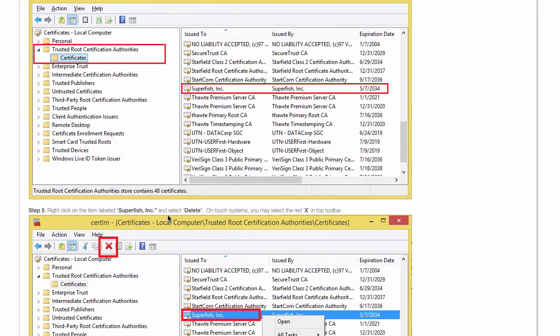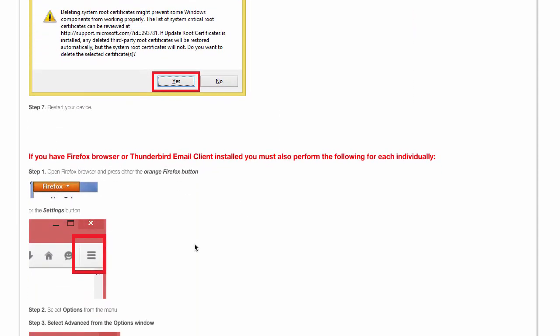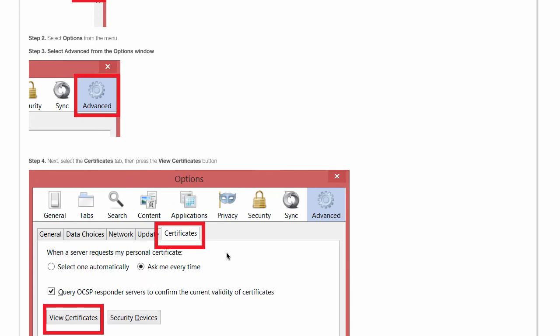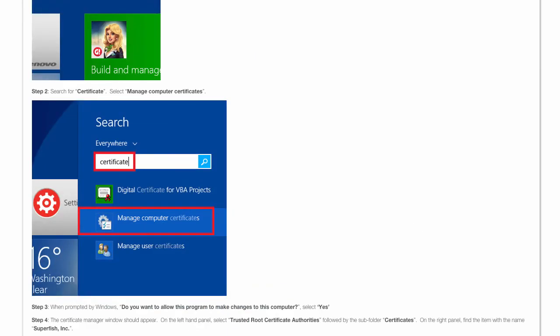If you're using Windows XP, Windows Vista, Windows 7, or Windows 8, you should really look into this if you've been noticing suspicious advertisements or annoying behavior with your computer recently. If you have any questions, feel free to comment below, and thanks for watching — have a wonderful day.